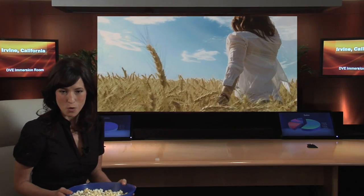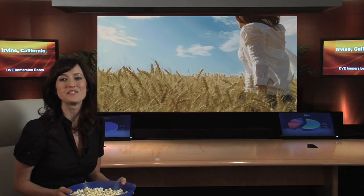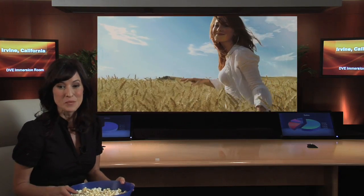The Immersion Room is intended for corporate communications, but I've discovered another use. Imagine seeing your favourite movie or 3D video game on a wide, immersive screen with images floating in mid-air. Having the ultimate home theatre would certainly get your neighbours talking. Cheers!